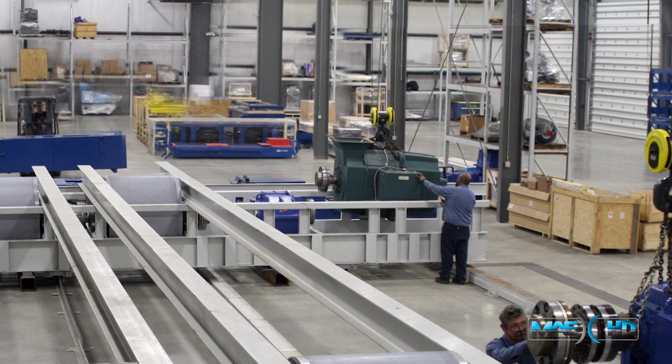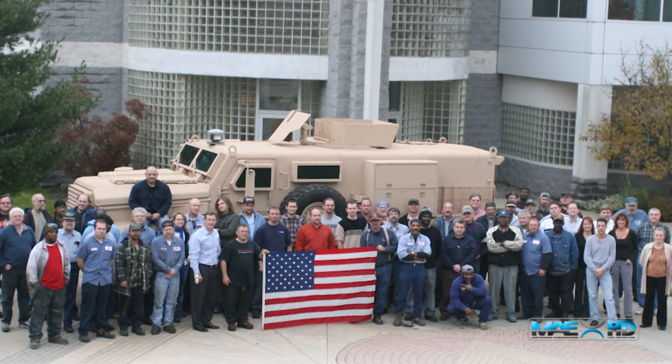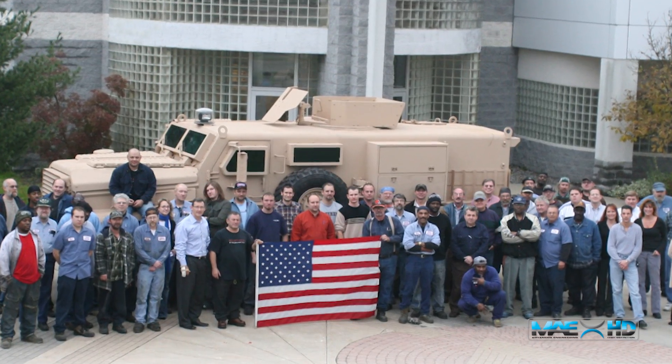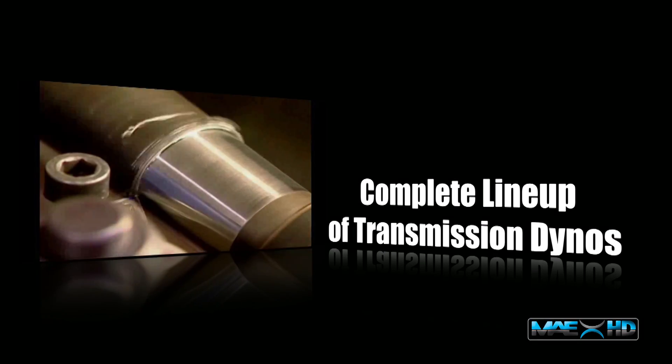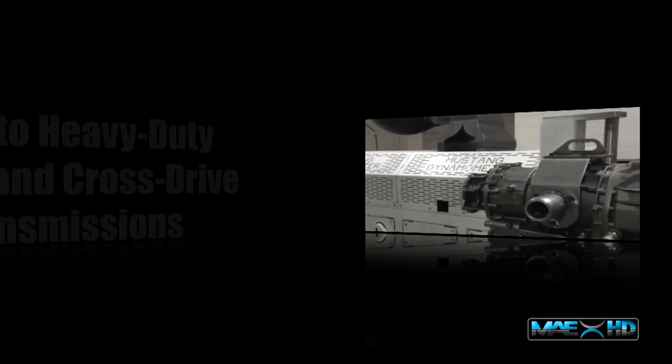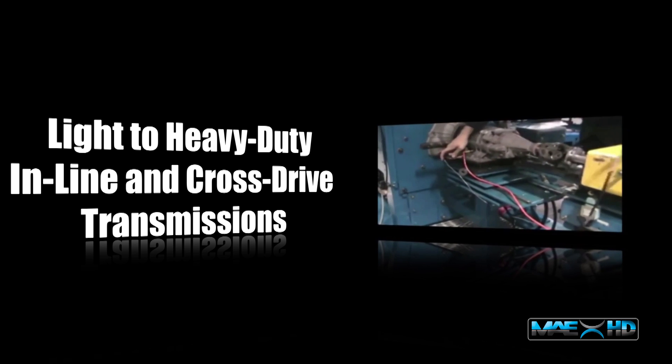Operating from a 100,000 square foot facility, Mustang is both an engineering and a manufacturing company, producing the most advanced chassis, engine, and transmission dynamometers in the world. Mustang offers a complete lineup of the industry's most sophisticated and technically advanced transmission dynamometers for testing light to heavy duty in-line and cross-drive transmissions.